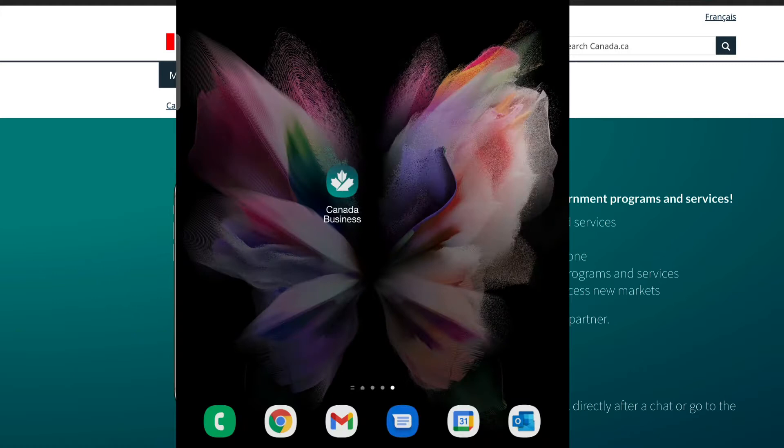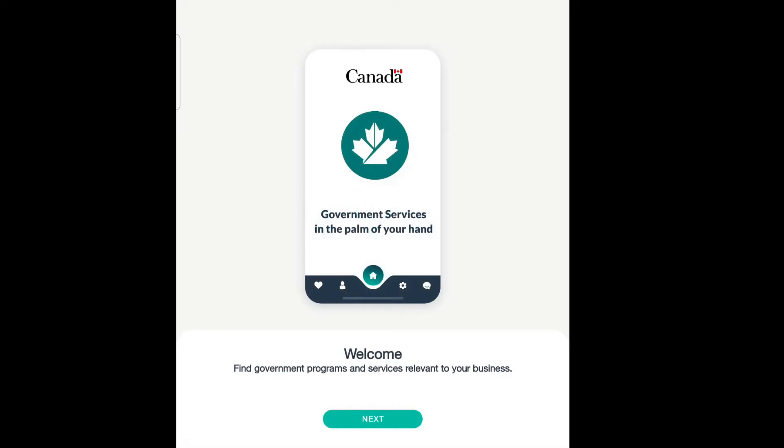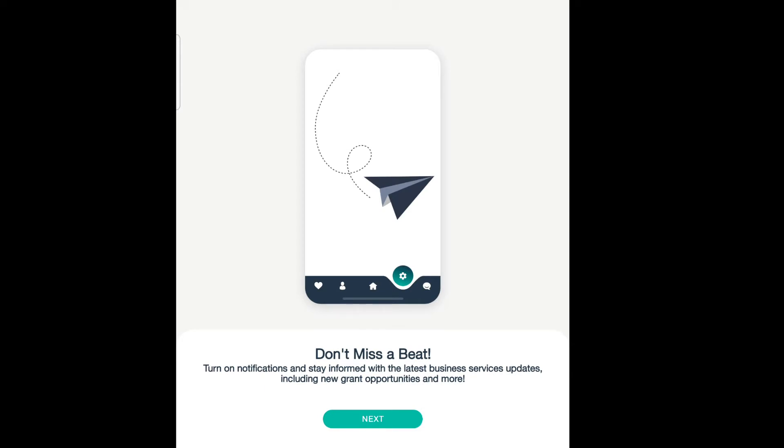Let me show you how to sign in. I'm going to show you on a Google Android how to download the app. We're going to open it up and go through the process of setting this up. I'll go next — it's going to turn on my notifications so the government can always tell me what to do with my small business. Next, you'll be identifying what category and service industry you're in.